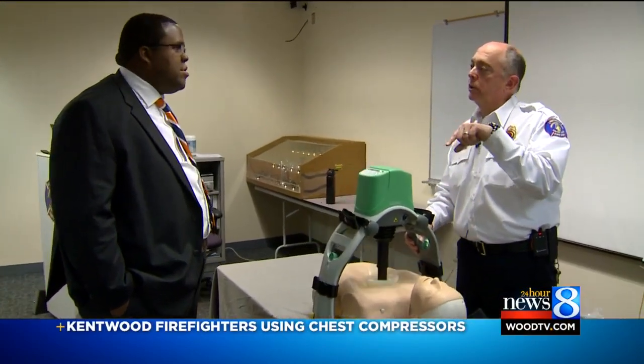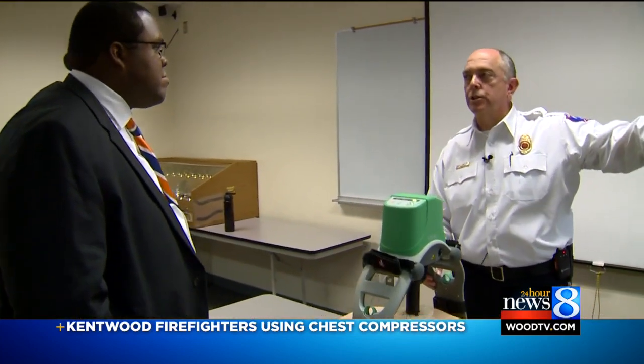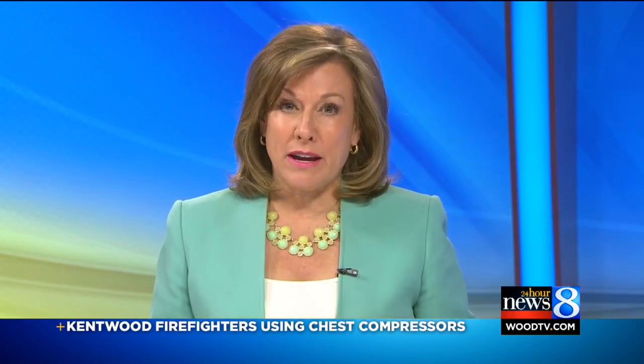Firefighters in Kentwood have their hands on new technology that officials say will save lives. This machine is designed to help rescuers performing CPR, and the fire chief says it has a proven track record. 24-Hour News 8's Leon Hendricks went to the fire station today to show us how it works.